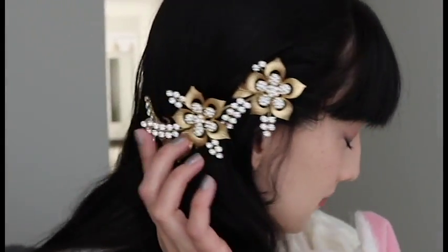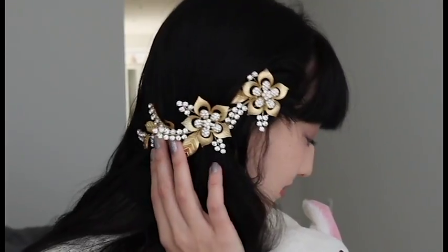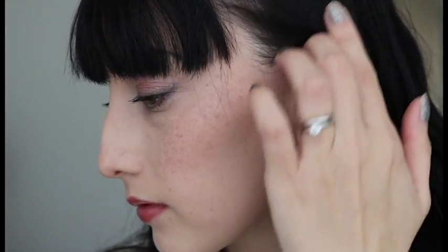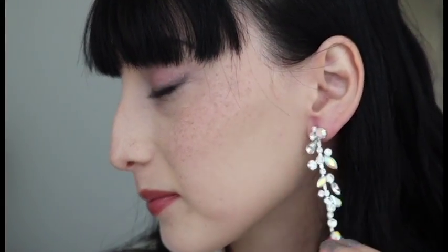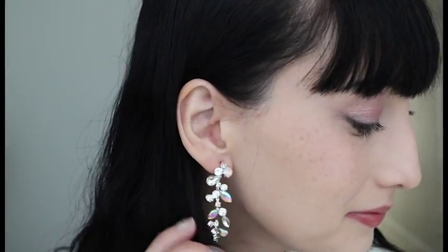I also got this lovely gold hair comb from ASOS.com and I think it looks so pretty in my black hair. Next are these earrings from Klairs and I just love them. It goes to show that you don't need to spend a lot of money to have pretty accessories that look good for your special event.